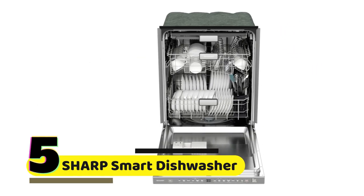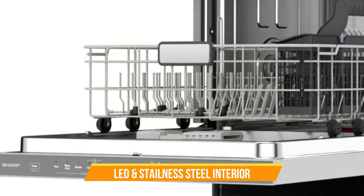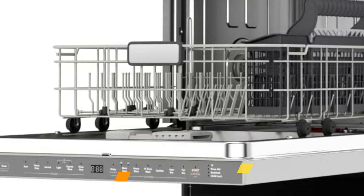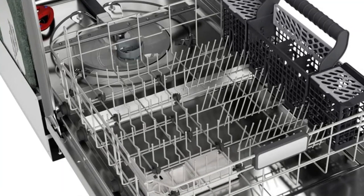Number 5: Sharp Smart Dishwasher Works with Alexa. This innovative dishwasher includes LED interior lights, a stainless steel interior, heated dry with fan assist, a wash zone that cleans half a load on either rack, and an adjustable third rack.